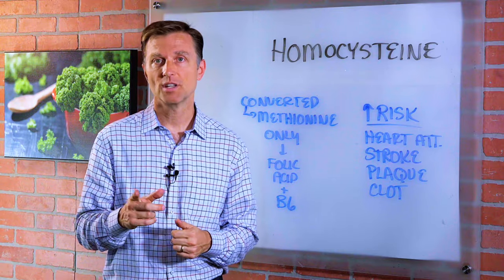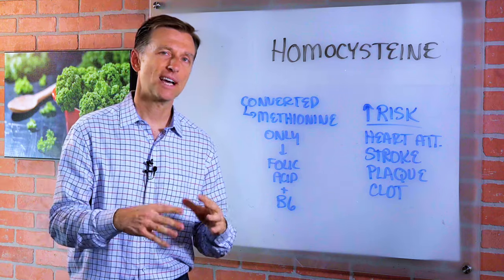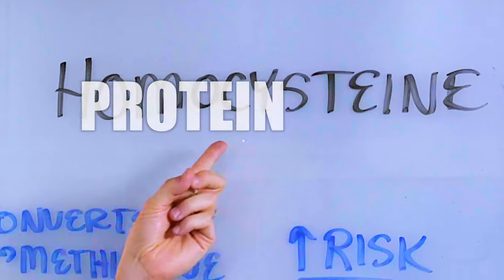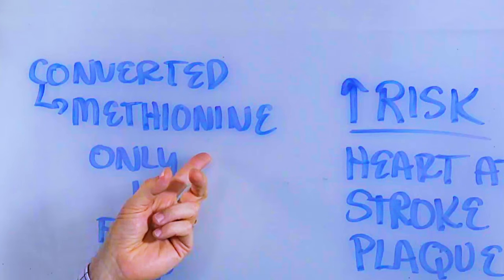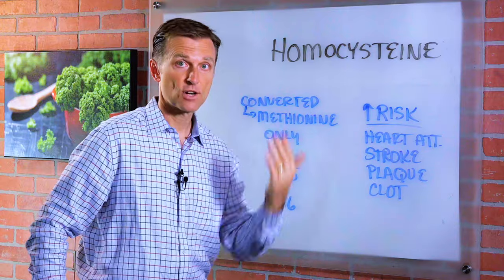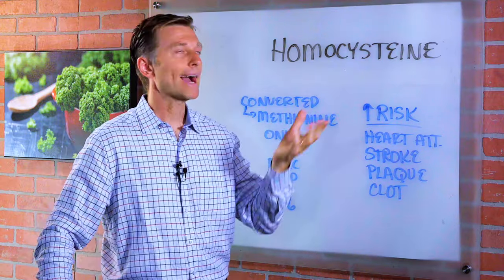Hey guys, I have another video from another question on what is homocysteine. I always like to make these extremely simple, not get into the organic chemistry of it. But basically, this is a type of protein that converts into another protein, but you need certain B vitamins to make the conversion. And when you don't have these B vitamins, this can build up or back up in the system.